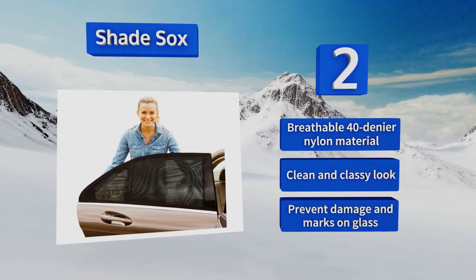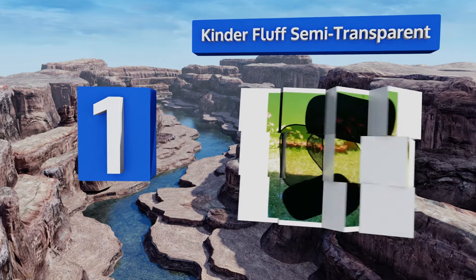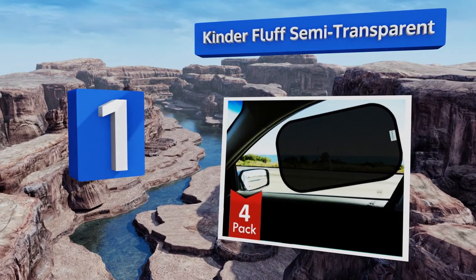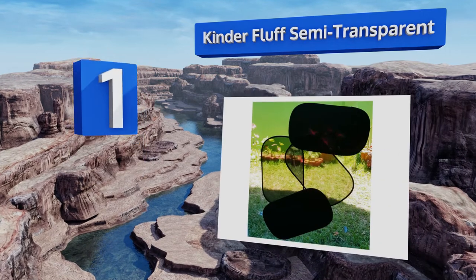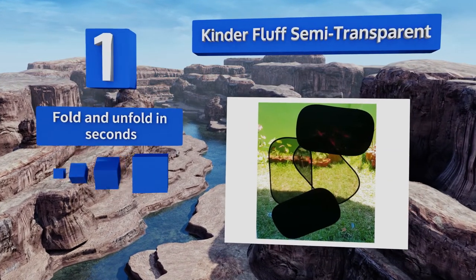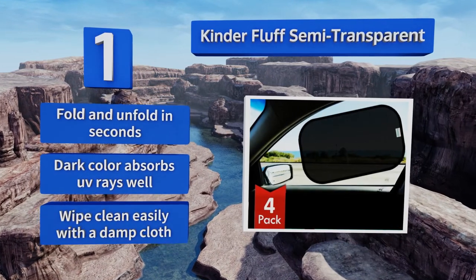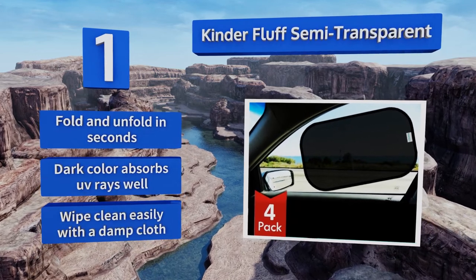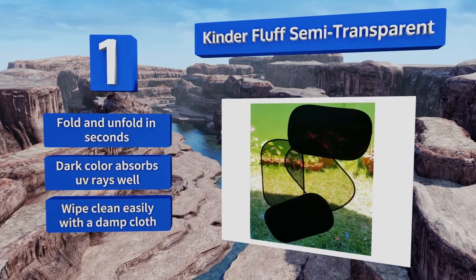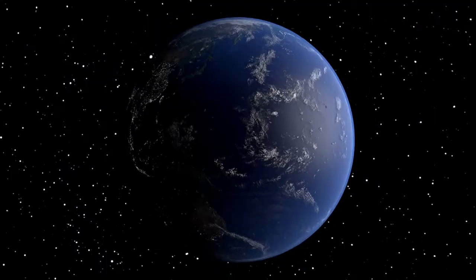Taking the top spot on our list with an extra-large 20 by 12 inch design, a tight weave mesh construction, and premium stitching, the Kinder Fluff semi-transparent shades offer optimal coverage and sun protection for children, pets, and adults alike. This four-piece set includes a travel pouch for easy portability. They fold and unfold in seconds, their dark color absorbs UV rays well, and they wipe clean easily with a damp cloth.